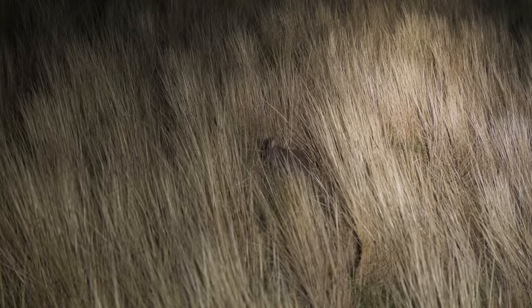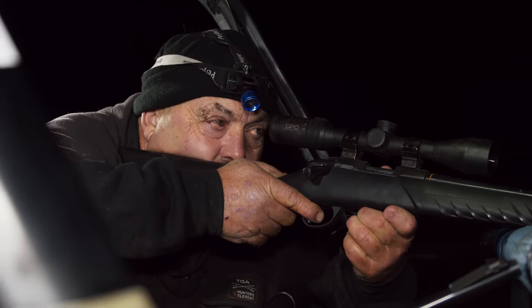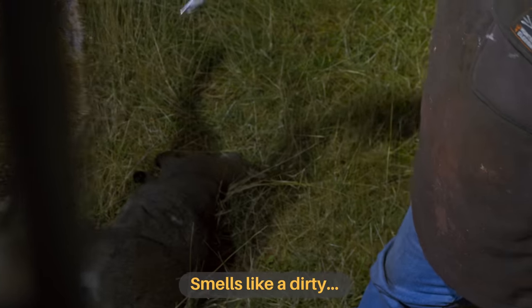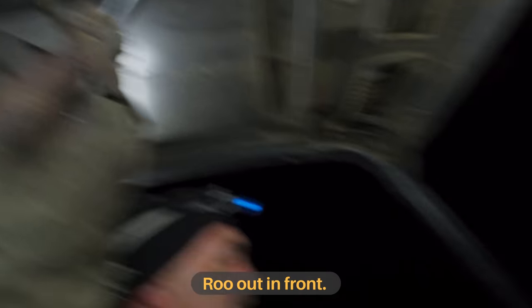Like some kind of wallaby terminator sent back from the future, Scott operates with pure efficiency — finding another one, taking aim, shooting, identifying his next target. He comes back to gut each animal: slicing straight down, dumping the guts, hanging the animal, then striking again within minutes. Even wallaby terminators can have glitches, and periodically Scott's bullets choose a path of their own.